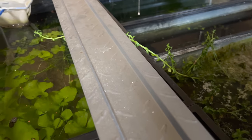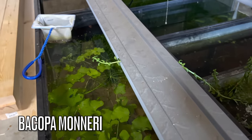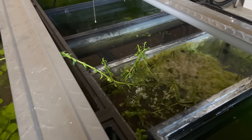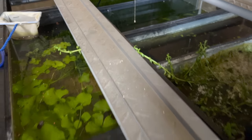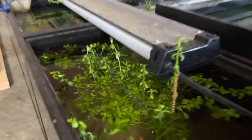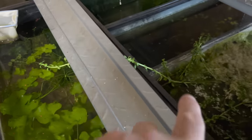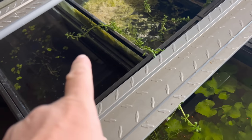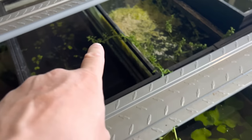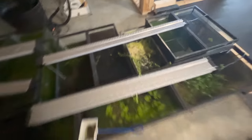Holy moly, look at this bacopa moneri — it has grown up out of this tank and over to this lake. Got it in this tank too. Cool plant. A couple of moneri and I do sell some of that on the website. Be interesting to see what it does. It looks even cooler from over here — look at this one, goes all the way and about to dip into that tank.